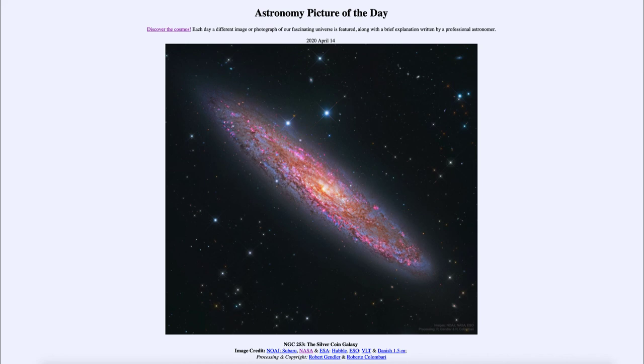So that was our picture of the day for April the 14th of 2020, titled NGC 253, the Silver Coin Galaxy. We'll be back again tomorrow for the next picture, previewed to be Triple Play MVP, so we'll see what that is about tomorrow. Until then, have a great day everyone, and I will see you in class.